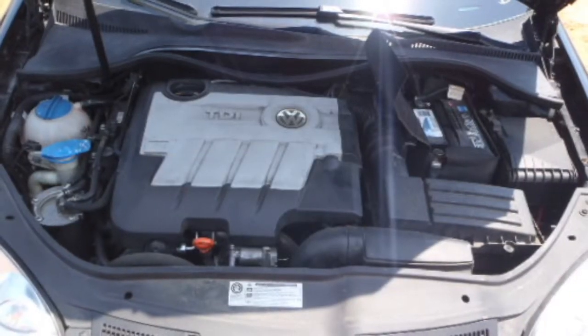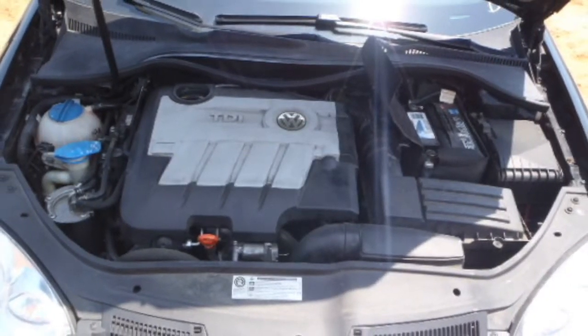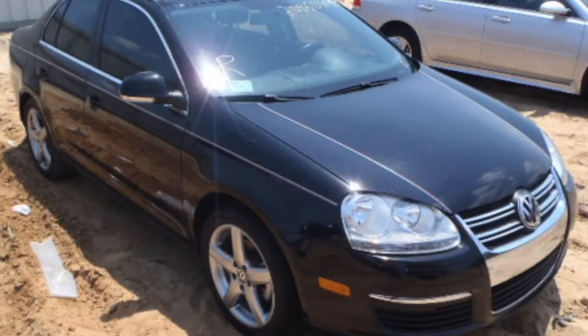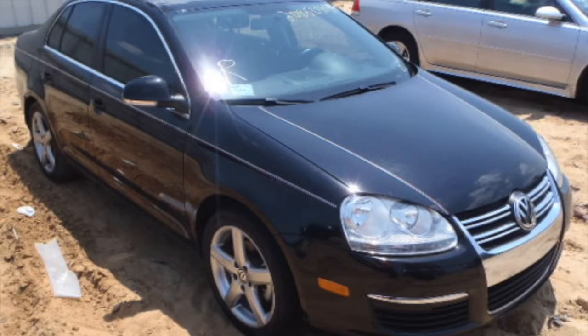Lastly, we have the complete engine and transmission, as well as all other engine parts. This is a beautiful car, with so many parts just waiting to be shipped to you.